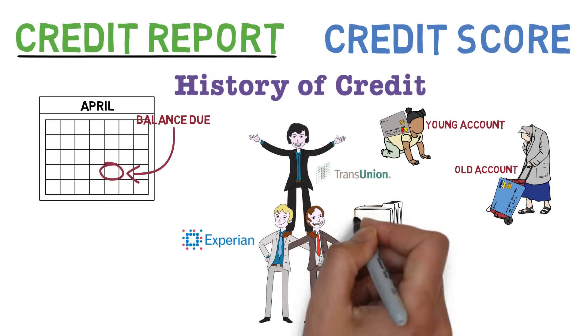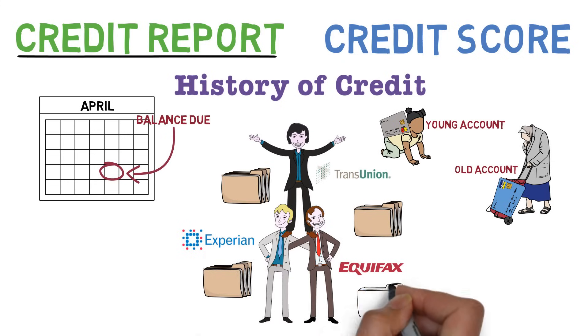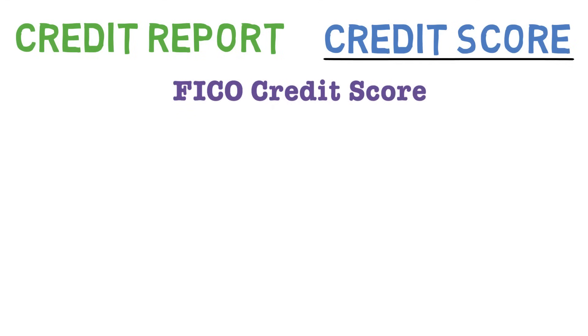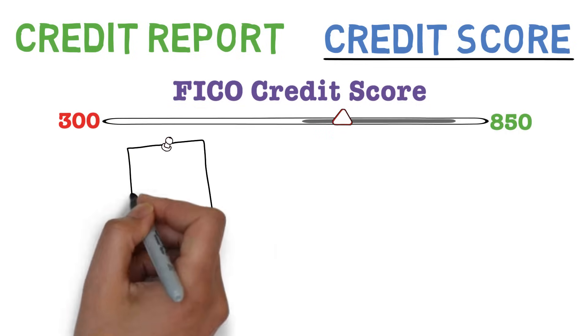As you can imagine, this is quite a lot of information for anyone to process. So one company actually created a simple way to summarize this information, called a FICO credit score.